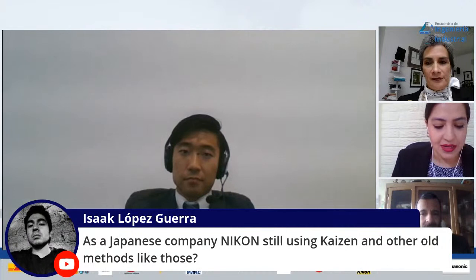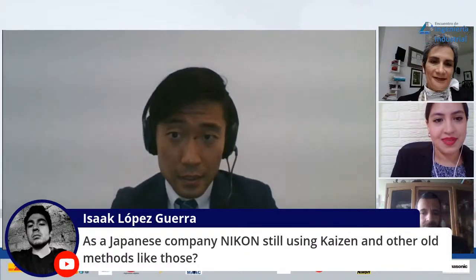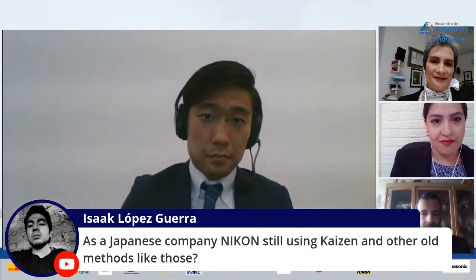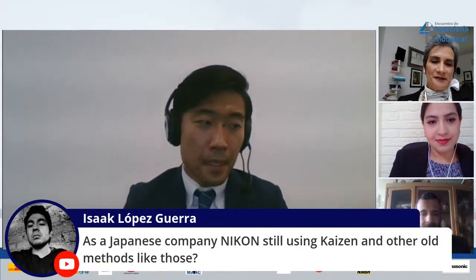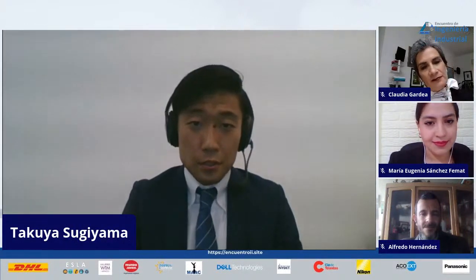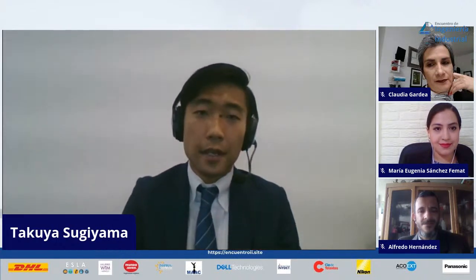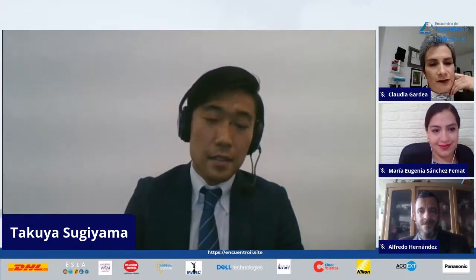Someone asks: how does the traditional process add value to the final product? It's a good question. Of course it adds value, but actually the reason Nikon uses traditional methods is that it is the only way. The value was created by the traditional method because machines cannot do it. That is my answer.